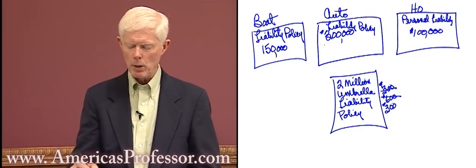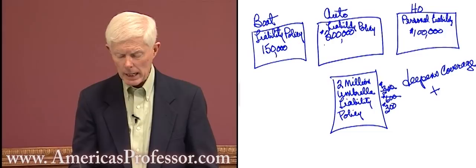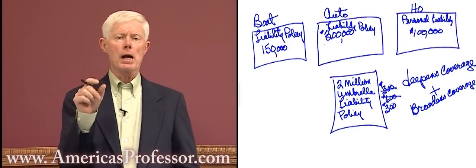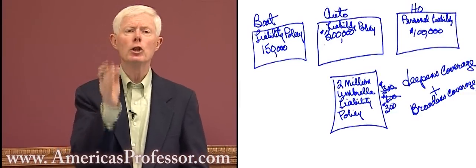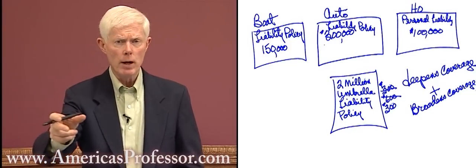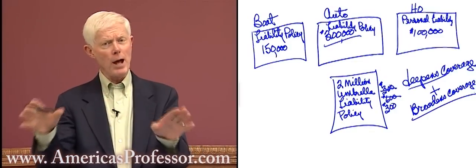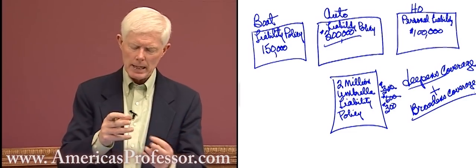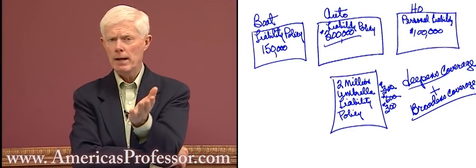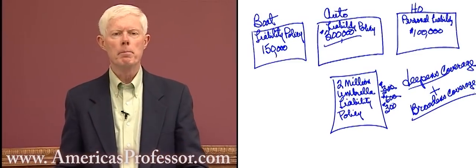An interesting point about the umbrella: we say it deepens my coverage in each of these areas, but it also broadens coverage — it gives me better coverage. For example, my auto policy only covers me for an auto accident driving in the US, Canada, and Puerto Rico, but with the umbrella I've also got liability coverage if I'm driving a car in most European countries. So it deepens the dollar amount of coverage and broadens coverage from the US to Europe, and it does similar things with the boat and homeowners personal liability policy. The umbrella is typically better coverage in every way.